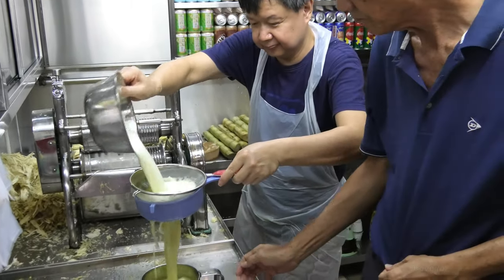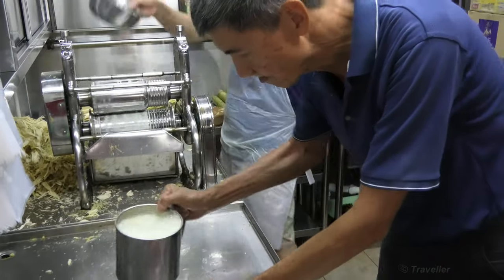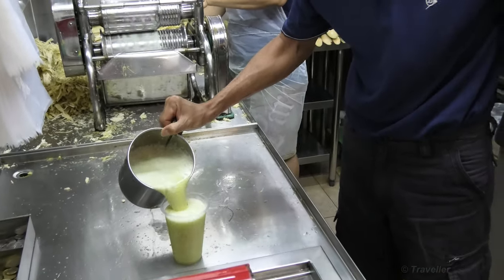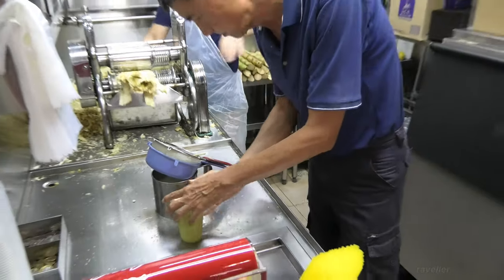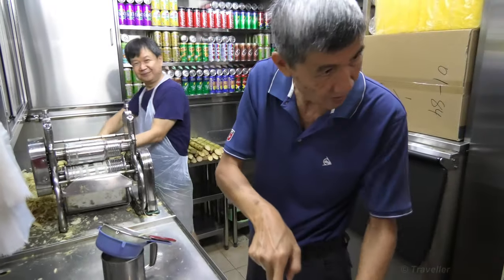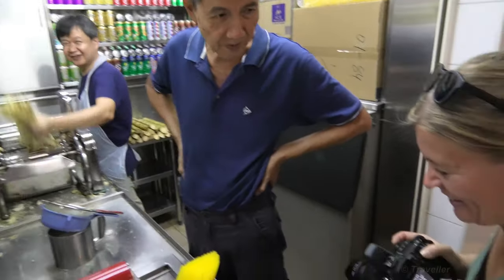Whoa, there you go — look at that! It doesn't get fresher than that. Thank you very much. 100% fresh.